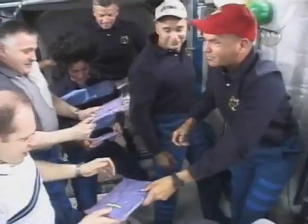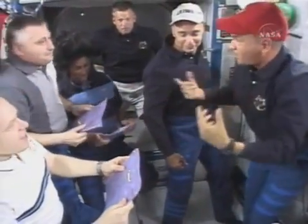And that's Commander Rick Starkow giving presence to the current expedition crew.